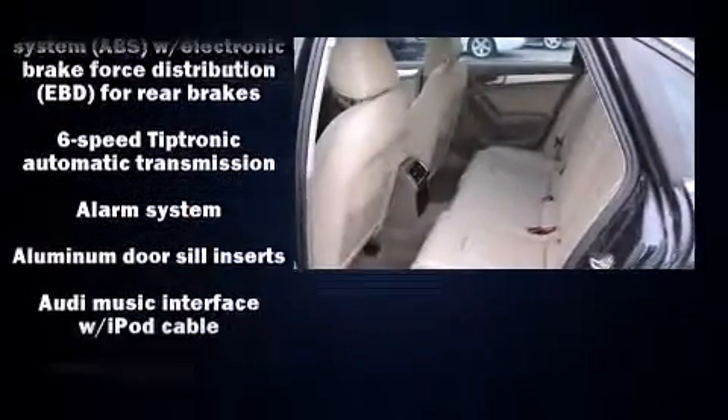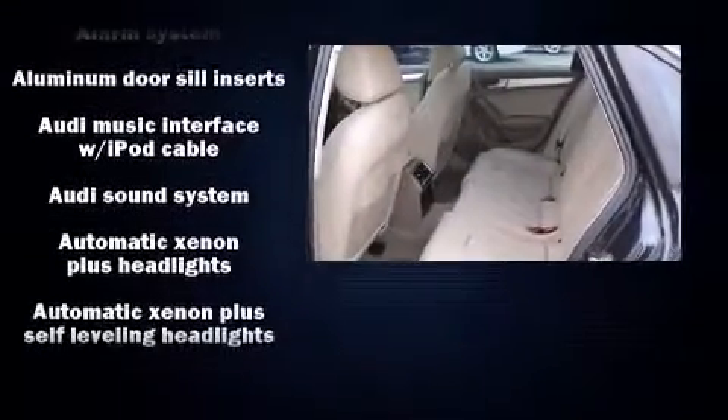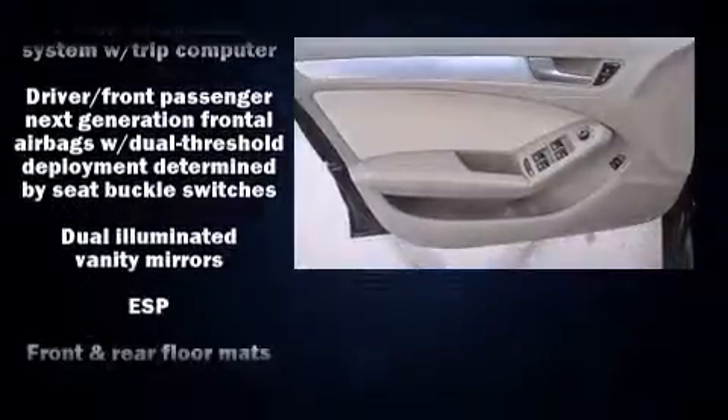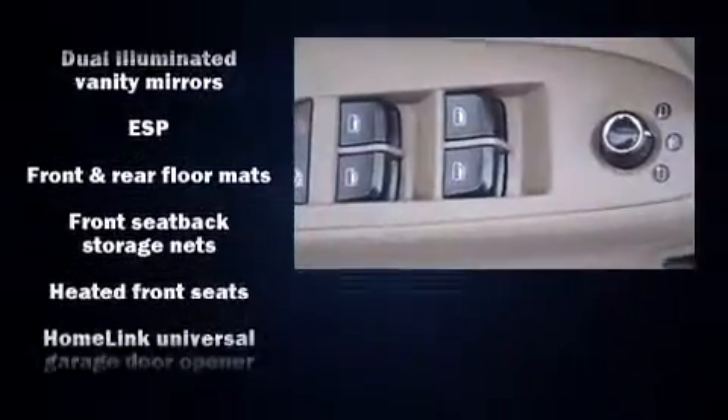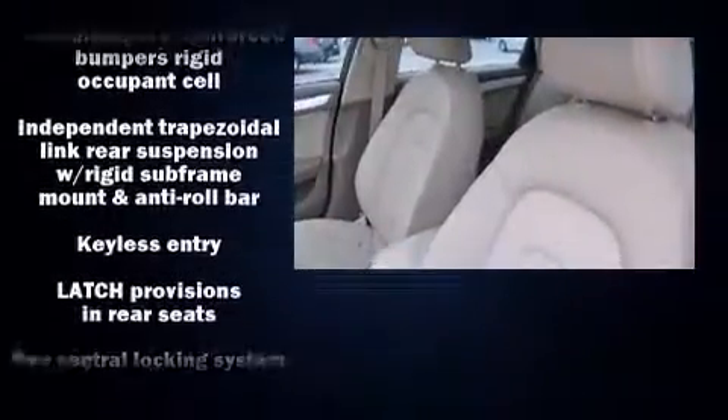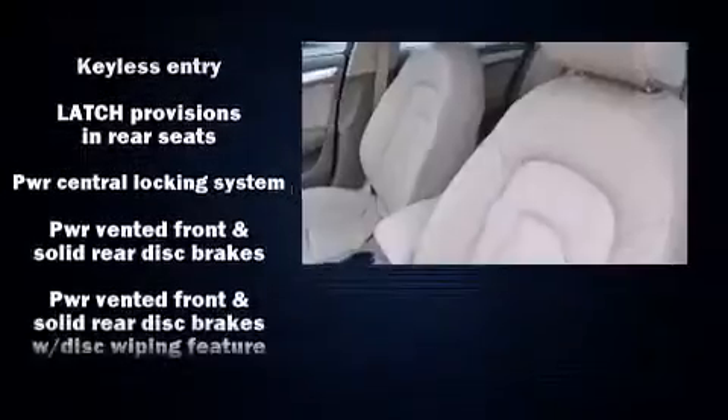Audi ensures the safety and security of its passengers with equipment such as head curtain airbags, traction control, a security system, and four-wheel disc brakes with ABS. This car was designed with safety in mind, allowing you to drive with even greater assurance.